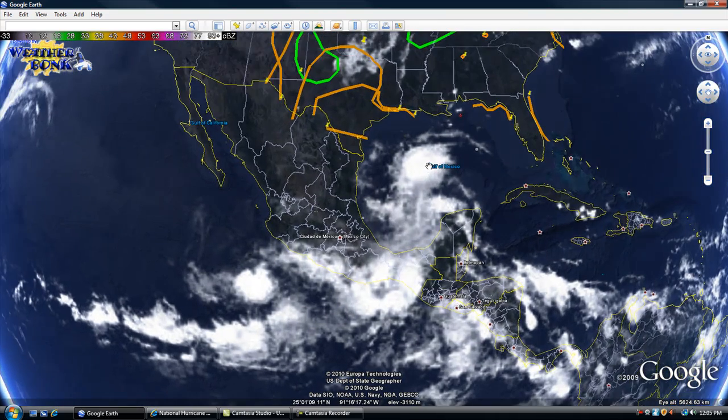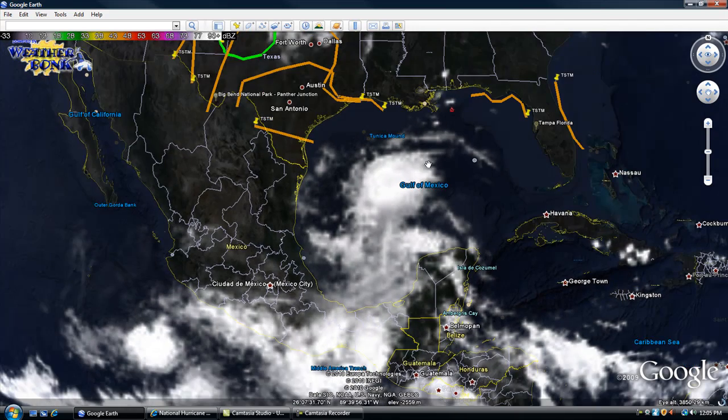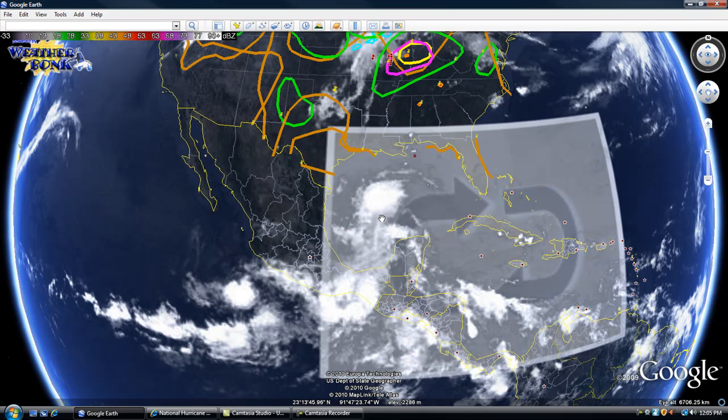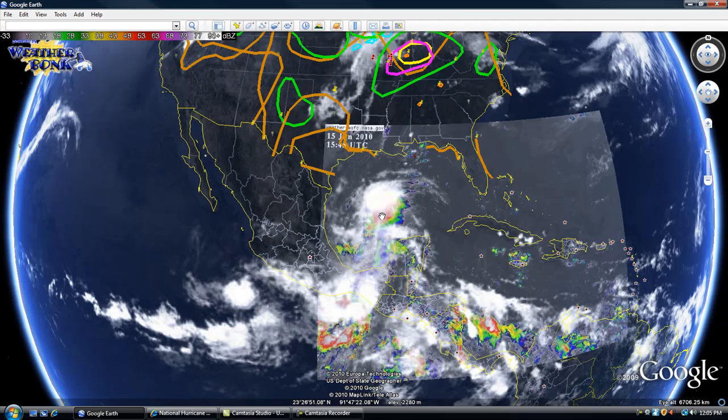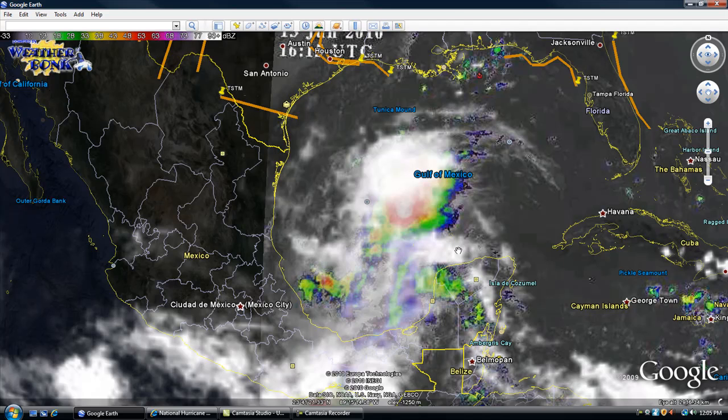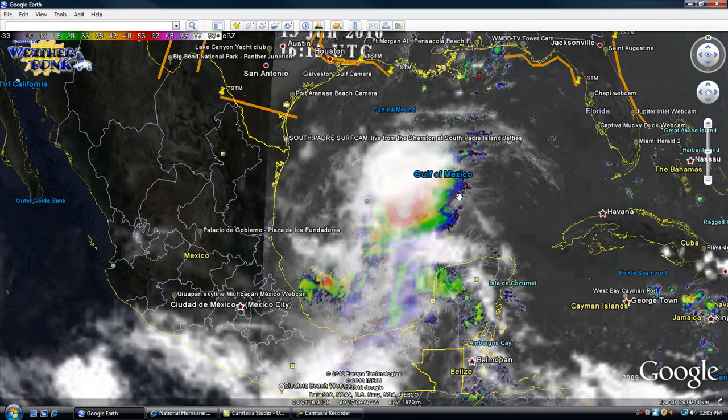One of those storms has moved on into the Gulf of Mexico, which is a very deep concern right now. That storm could actually affect the Gulf of Mexico area. Deep thunderstorms are developing within that region. It is a little bit far away from land, but it could become a very severe storm system or even a tropical storm or depression.